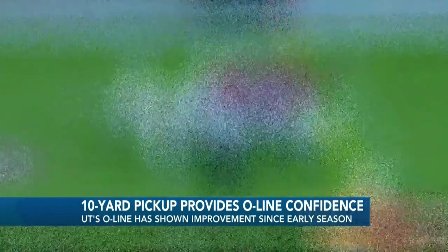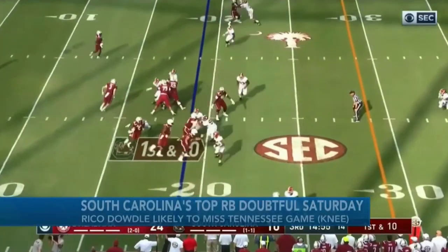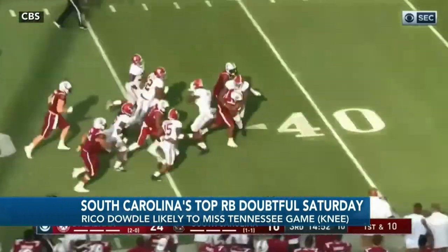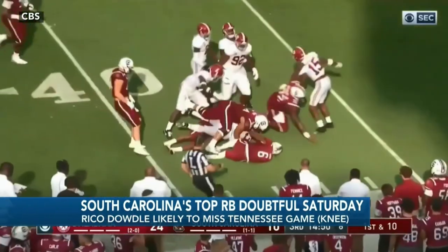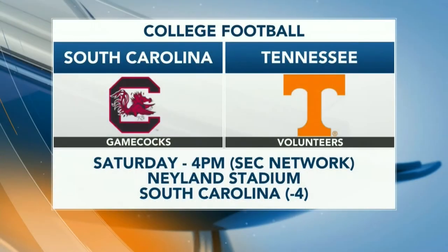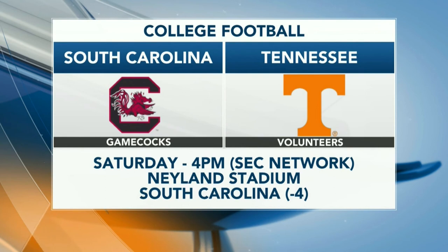Just a few days before Tennessee's matchup with South Carolina, we found out today that the Gamecocks' top running back, Rico Dowdle, will likely miss the game with a sprained knee. He was injured on the first play against Florida this past weekend. Tennessee and South Carolina are set to kick off at 4 p.m. this Saturday. The Gamecocks are a four-point favorite — that is the slimmest spread for Tennessee in over a month since they played Chattanooga. We'll be there for all the coverage.